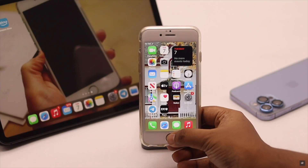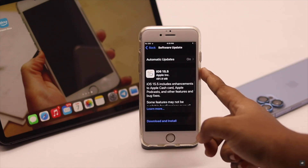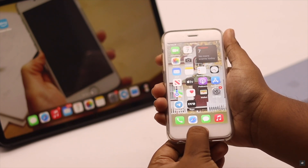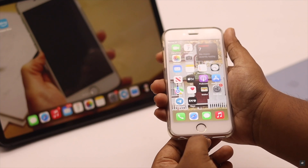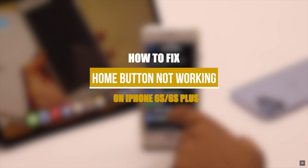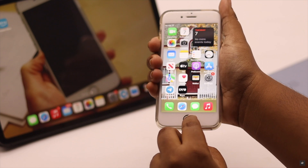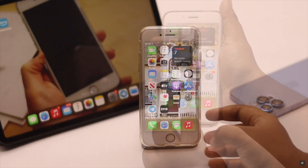Is your iPhone 6s or 6s Plus home button acting up after the iOS 15 update? Such as not working, getting stuck at times, responding very slowly, or won't turn on Siri? Here we will show you some easy ways you can follow to fix home button problems on iPhone 6s and 6s Plus after the iOS 15 update.